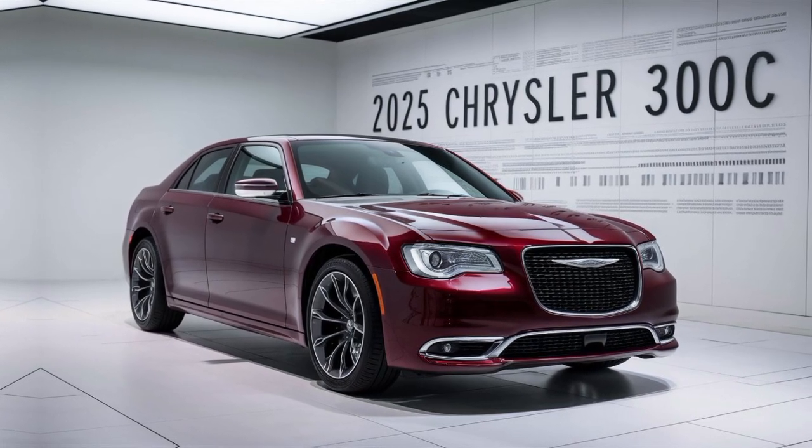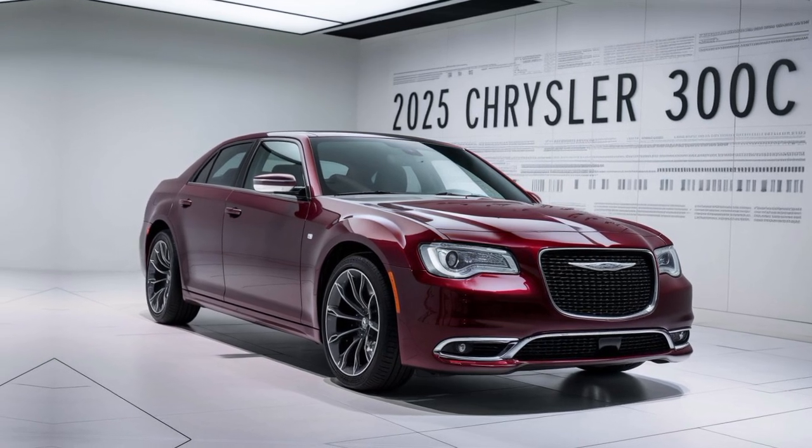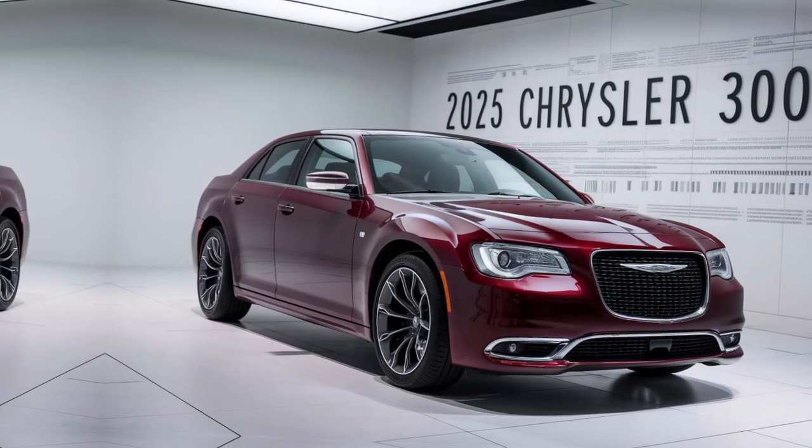The Chrysler 300C has a rich history, dating back decades. This 2025 model honors that legacy while embracing modern innovation.